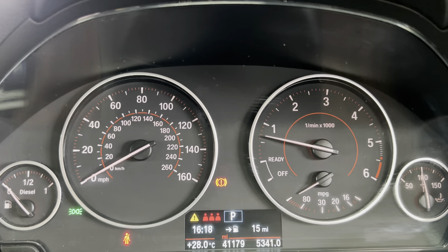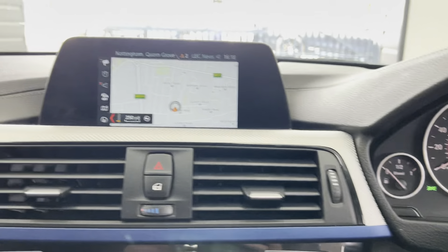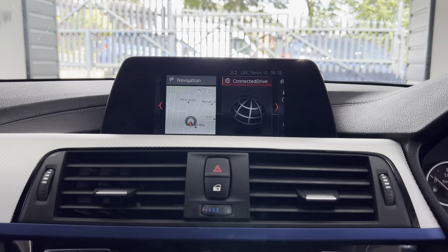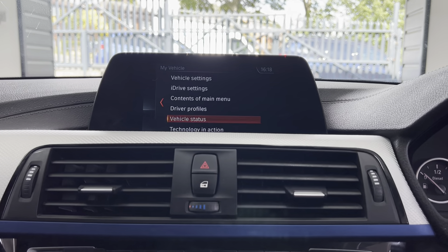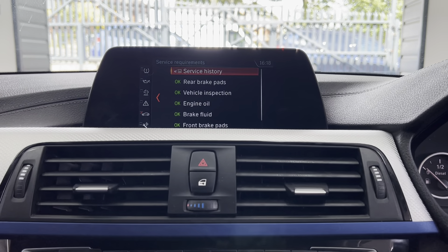As you can see, it's covered just over 41,000 miles — good mileage for a 330d Touring. Looking at the servicing information, the next service is not due for 4,400 miles.